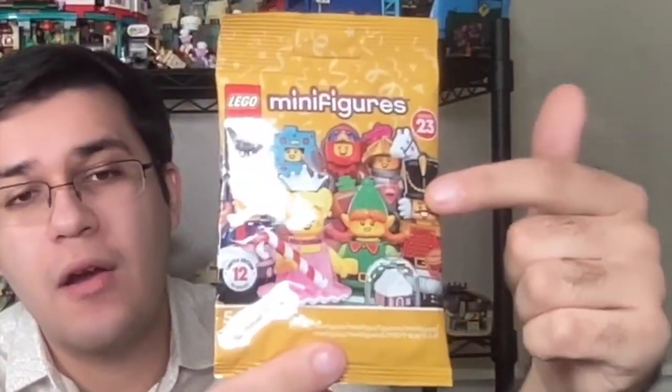Next, I got a complete set of Series 23 LEGO Minifigures — I already opened these because I couldn't wait. I'm super excited; I have never seen them in any LEGO store I've visited. I only saw them once and they had already been picked over. I've also never seen them at Target or Walmart. This series has some great minifigures — right here on the bag you can see the Nutcracker, the Elf Girl, the guy in the turkey suit. A lot of LEGO YouTubers have had these for a while and made their reviews. Maybe I'll do a review, maybe not.